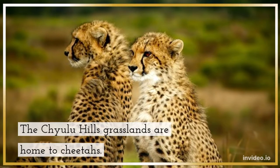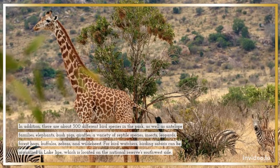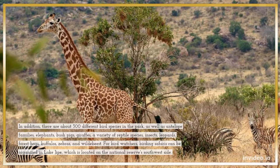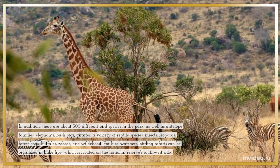The Chulu Hills grasslands are home to cheetahs. In addition, there are about 300 different bird species in the park, as well as antelope families, elephants, bush pigs, giraffes, a variety of reptile species, insects, leopards, forest hogs, buffaloes, zebras, and wildebeest.